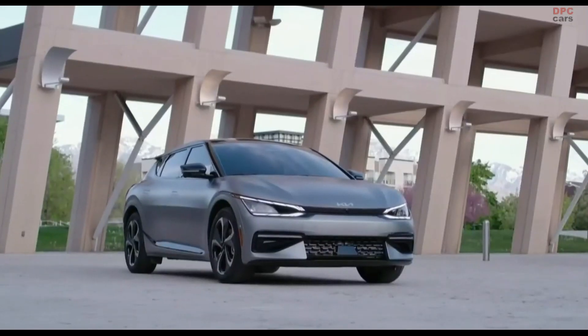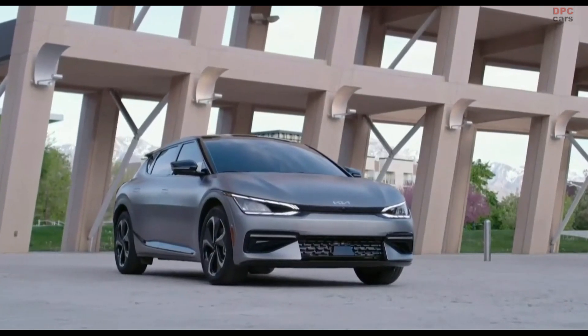At Kia, our vehicles are inspired by the contrast found in nature and humanity — between what is and what can be possible. EV6 is the first vehicle to bring this new direction to life. It pairs the quiet energy of an electric motor with bold, modern design.